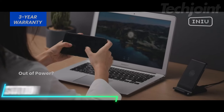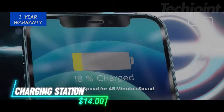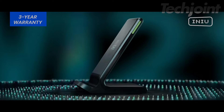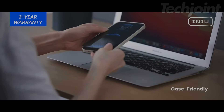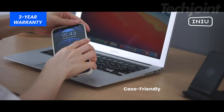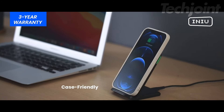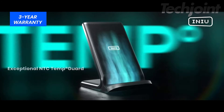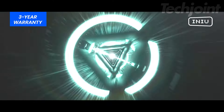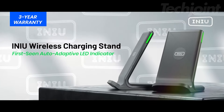Need a fast, efficient way to charge your phone without the hassle of cables? This 15-watt wireless charger not only powers up your device quickly, but also adapts its LED indicator to your environment, ensuring minimal disruption to your sleep. With multiple charging modes and dual coils for wider compatibility, it's perfect for both landscape and portrait charging. Enjoy safe, speedy charging with smart temperature control and a user-friendly design.